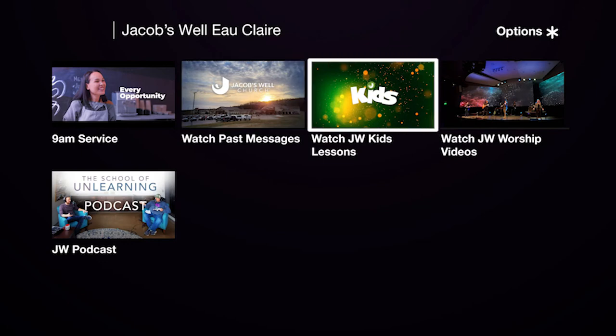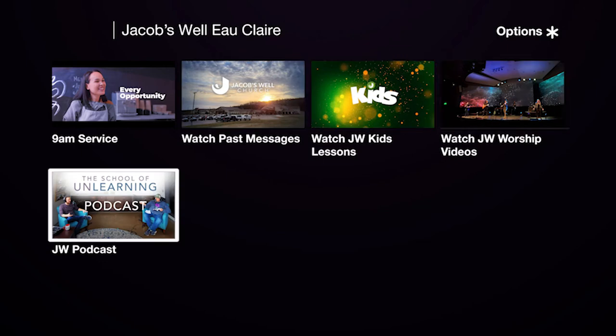And it's as simple as that — that's all it takes to watch our live stream on Roku every Sunday morning at 9 or 11 a.m. If you'd like to watch past messages, JW Kids lessons, worship videos, or even just listen to Jacobswell podcasts, just choose one of those options from the Jacobswell home screen. These are all available to play on demand, so you can watch or listen anytime.